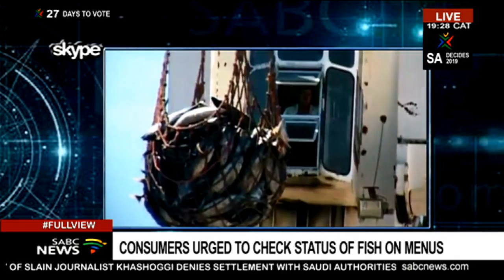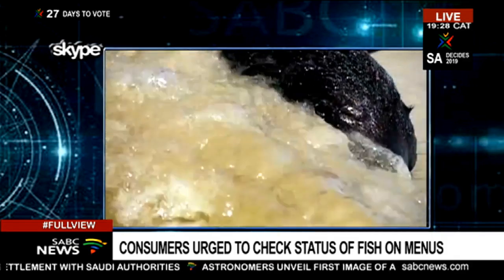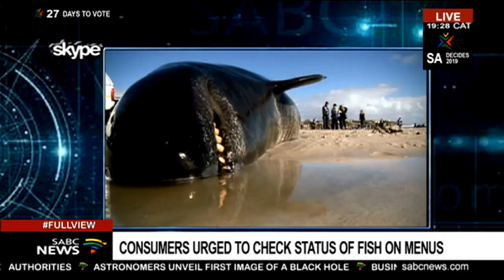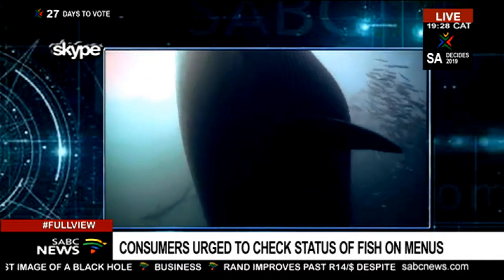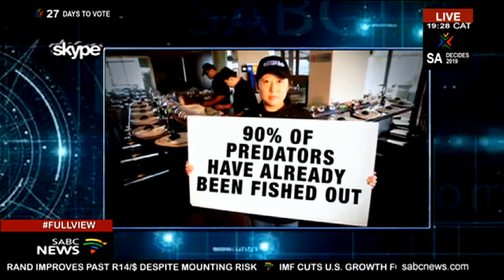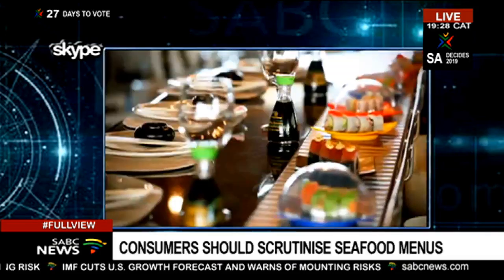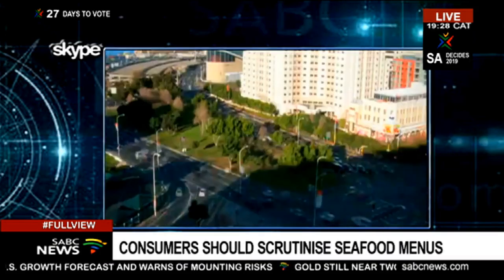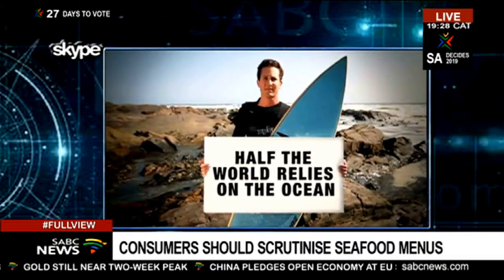Now, you're expecting consumers to walk into a restaurant and ask whether any of the fish they're being served is on a red list. What do you say to someone who says that's too much effort — they just want to walk into a restaurant and have their fish and not worry about red, yellow, and green? In an ideal situation, you'd actually want the restaurant to only be serving sustainably caught species so the consumer wouldn't have to worry about checking its sustainability.